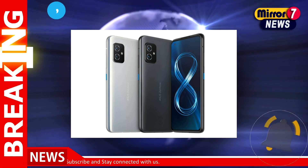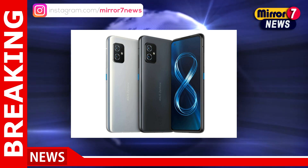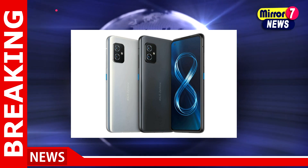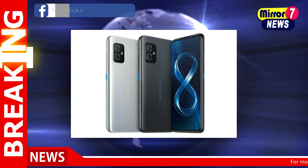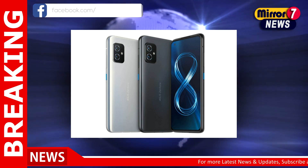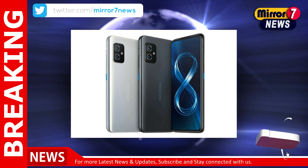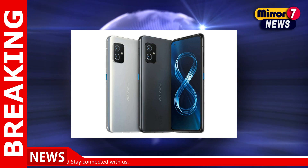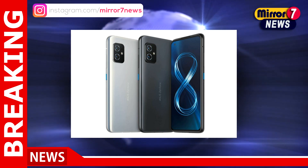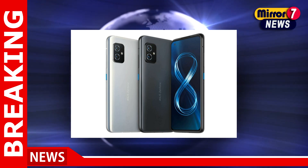Asus Zenfone 8 and Zenfone 8 Flip users can check for the latest update or manually update the firmware via the official Asus website. Both the Zenfone 8 and Zenfone 8 Flip were launched in May 2021 with Android 11 out of the box and the company's Zen UI 8 interface on top. The phones are powered by an octa-core Qualcomm Snapdragon 888 SoC, along with up to 16GB of RAM.